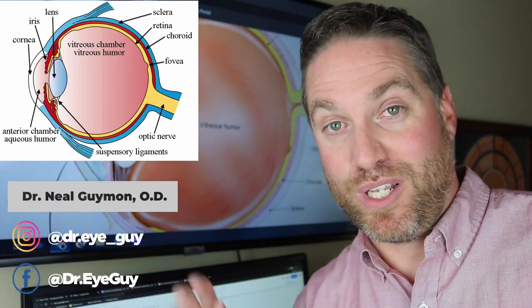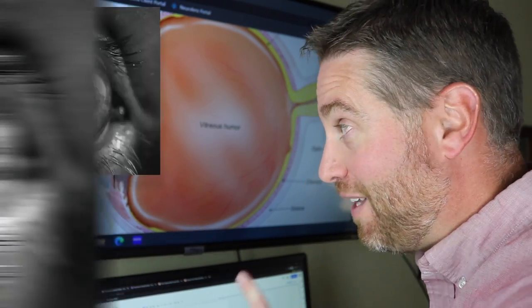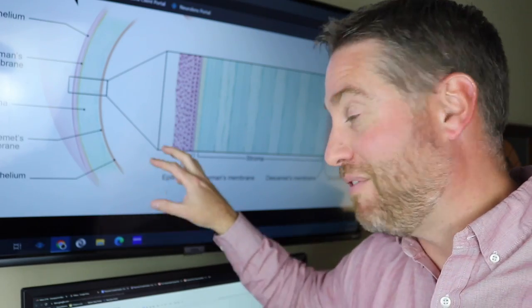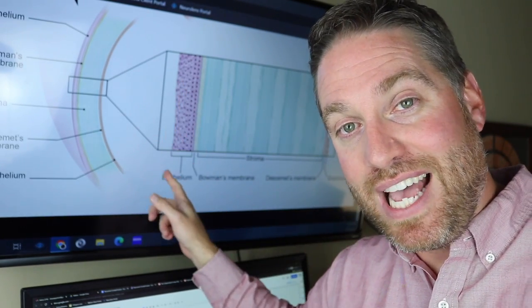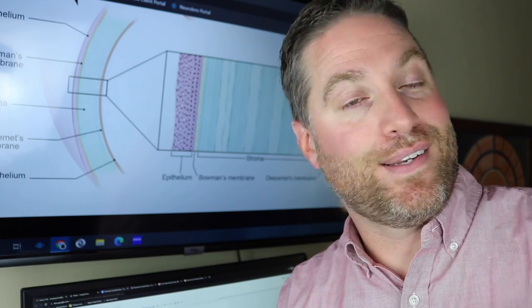A recurrent corneal erosion happens on the cornea — the clear dome on the front of the eye where we see through, where people have contacts, where they perform LASIK. The cornea is made up of different layers that are stuck to each other kind of like Velcro. The top layer, the epithelial layer, if that layer comes off because it's not stuck like Velcro, it exposes the nerves and the underlying layers, which causes pain and symptoms. The new tissue that comes in to replace it might not adhere well either and is more prone to be ripped off again, causing the recurrent nature.